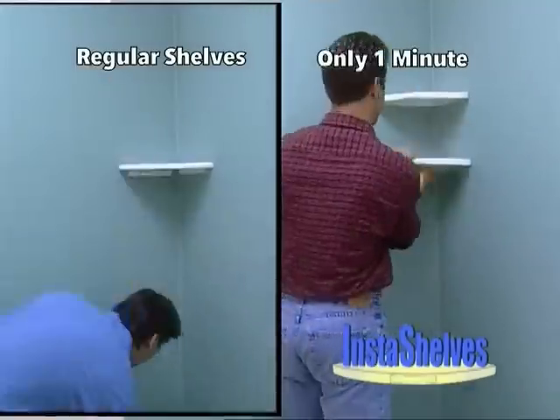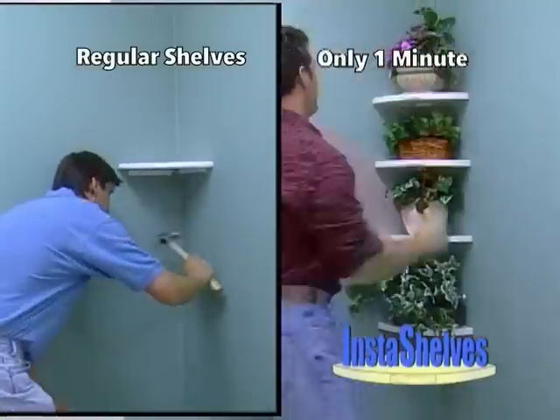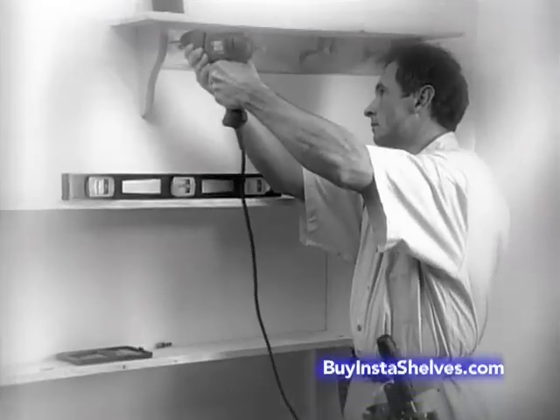Watch! You can decorate an entire corner in less than one minute! It's the fastest, easiest shelf system ever! Insta-Shelves are a must for the holidays. Don't wait for Hubby to help. Don't pay a handyman.